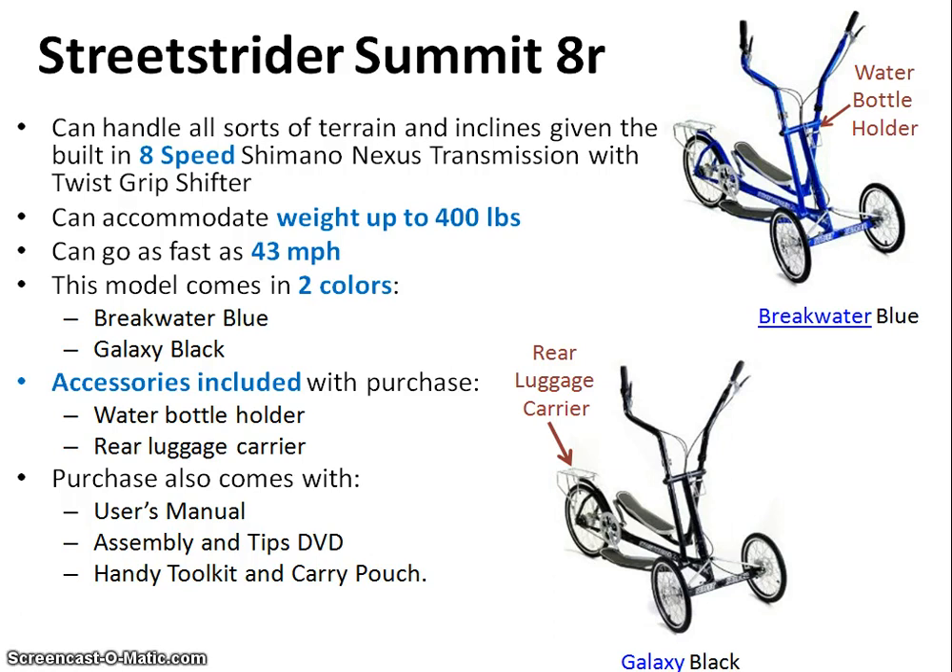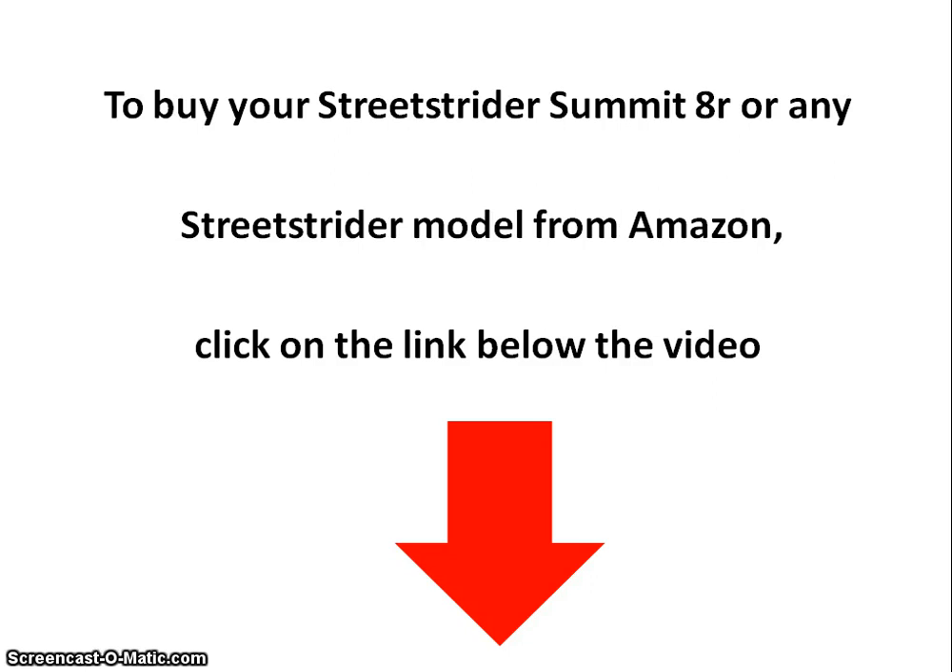The purchase also comes with a user manual, assembly tips, DVD, a handy tool kit, and a carry pouch. To buy your Street Strider Summit or any of the Street Strider models — including the Jets for children — from Amazon.com, just click on the link below. Thanks for watching.